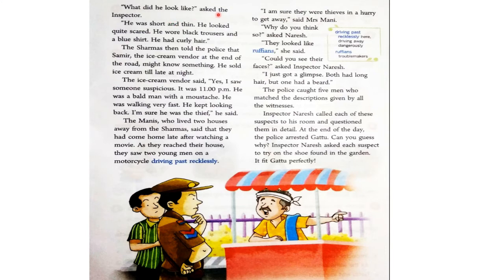"What did he look like?" asked the inspector. "He was short and thin. He looked quite scared. He wore black trousers and a blue shirt. He had curly hair." अब Raju ने बताया कि वह छोटा और thin था, और वह बहुत डरा हुआ लग रहा था — scared means डरा हुआ था। उसने black pants और blue shirt पहनी थी, और उसके घुंघराले बाल थे — curly means घुंघराले।